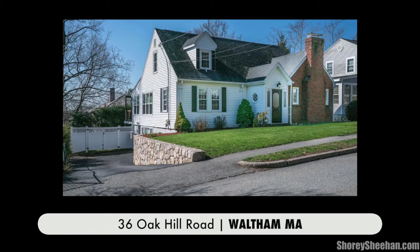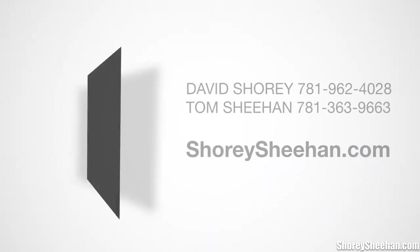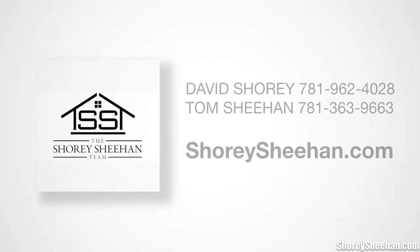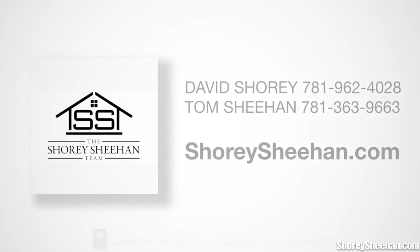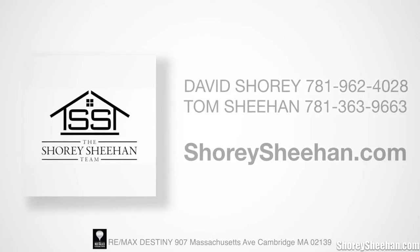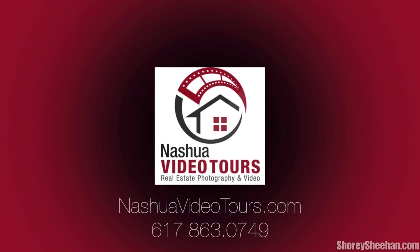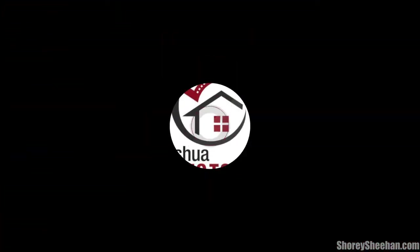Simply move in, relax, and enjoy this wonderful home in a popular and thriving community. Thank you very much for joining us today.